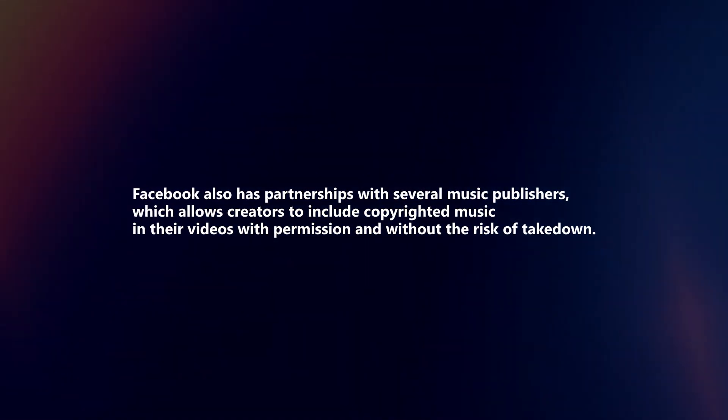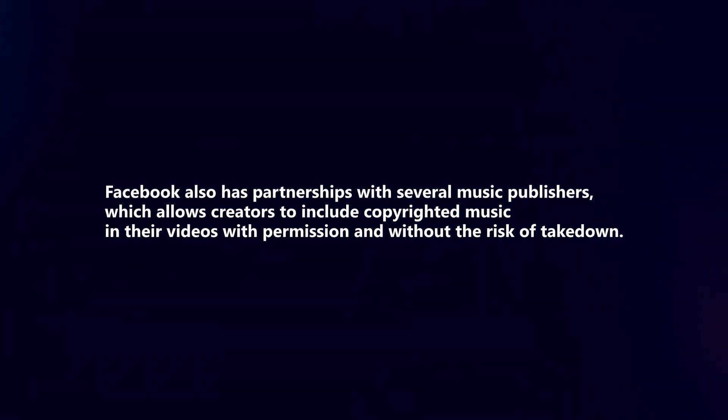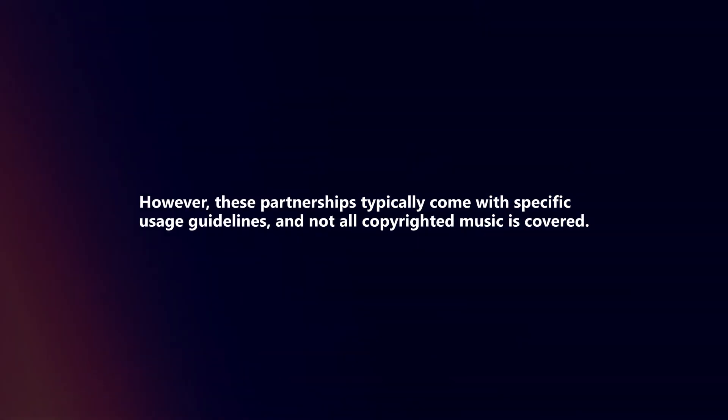Facebook also has partnerships with several music publishers, which allows creators to include copyrighted music in their videos with permission and without the risk of takedown. However, these partnerships typically come with specific usage guidelines and not all copyrighted music is covered.